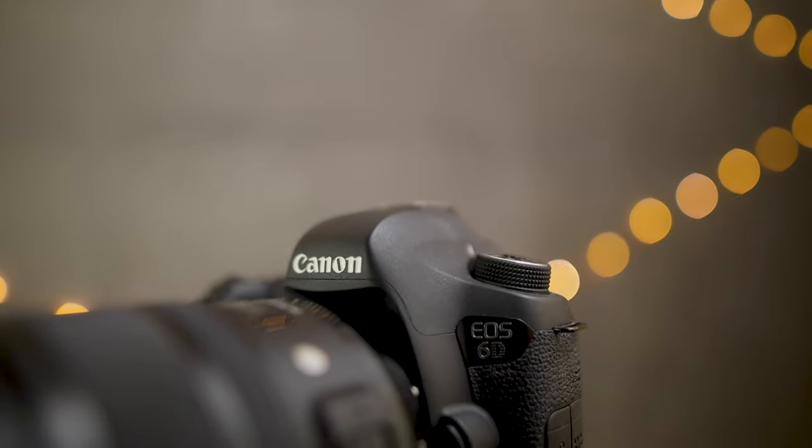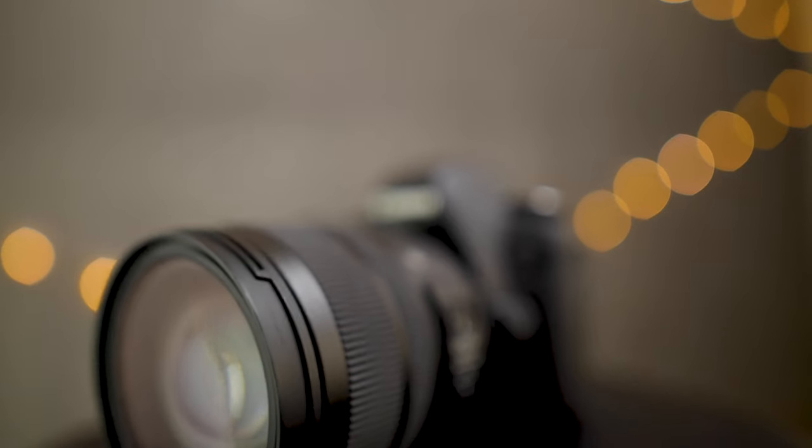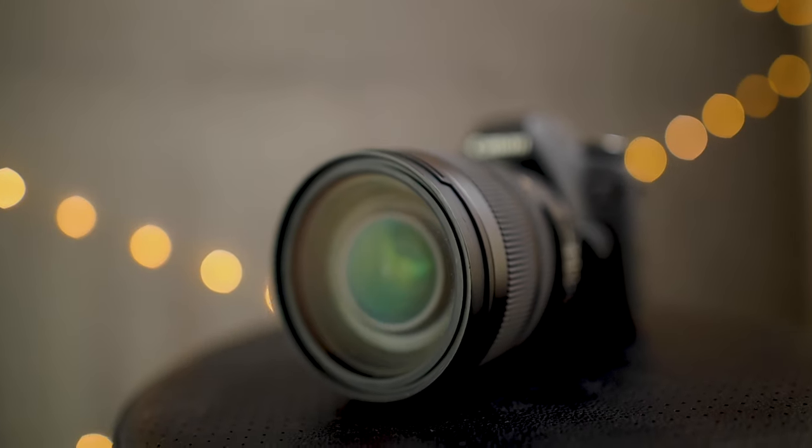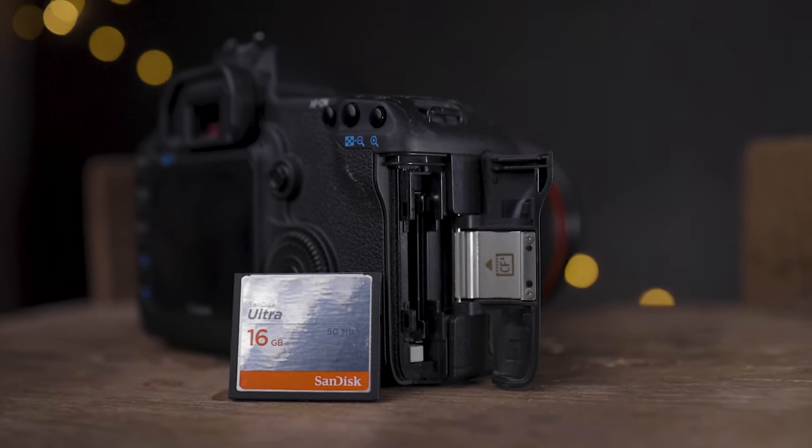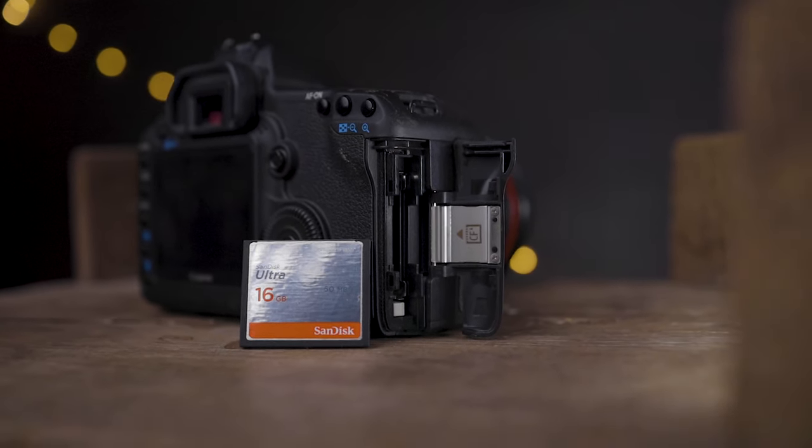For video, both shoot 1080p at 24 and 30 frames per second, but neither has continuous autofocus for video. In terms of connectivity, the 6D has GPS and Wi-Fi which the 5D Mark II does not. Both have a single card slot — the 6D uses SD while the 5D Mark II uses CF. CF is an older, less common format now, but it's not a downside per se; CF cards are still easy to find and not super expensive.